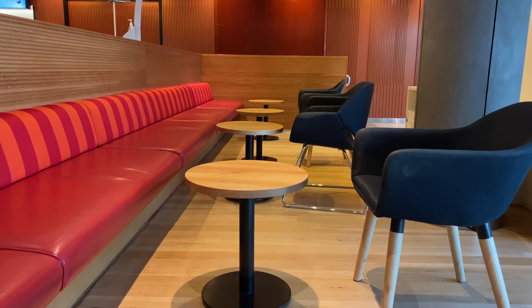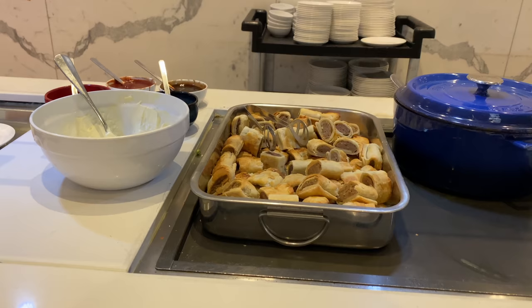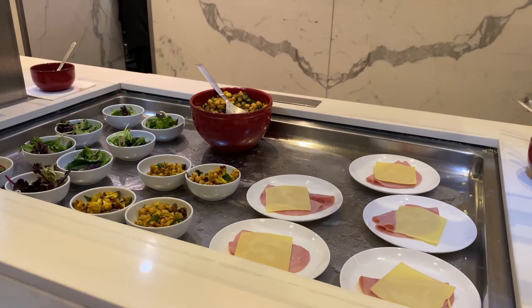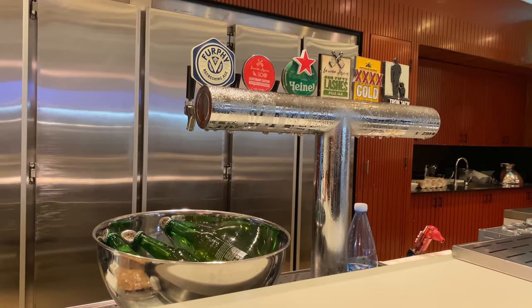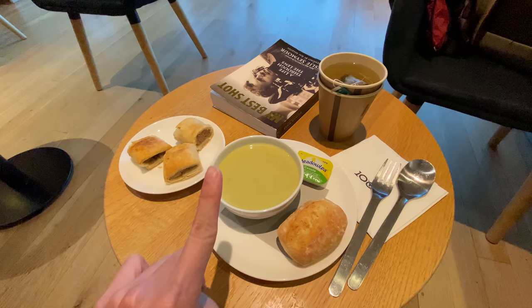At Brisbane domestic airport, Qantas has two lounges: the Qantas Club and the Business Lounge. Qantas Gold members and Oneworld Sapphire flying in economy can use the Club, while those in business or Oneworld Emerald members can use the Business Lounge. Food-wise, it's mainly small bites like sandwiches, sausage rolls, and salad. The lounge is quite old but despite that there are lots of charging points, which is great. For dinner I got myself three sausage rolls, a soup, and jasmine green tea.